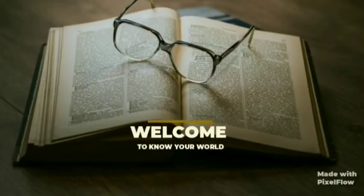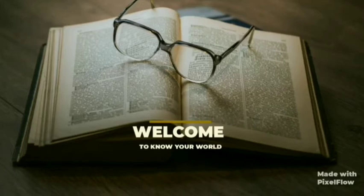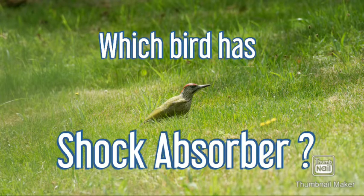Hello friends, welcome to my channel. This channel is all about clearing your small doubts regarding facts, science, and innovations in this big world. Today the topic is: which bird has a shock absorber? Do you want to know the bird which acts as a shock absorber? Watch this video to find out.